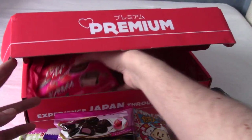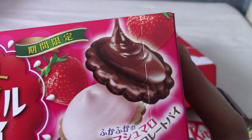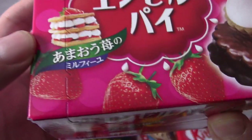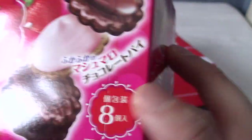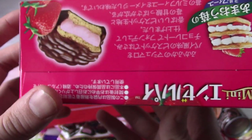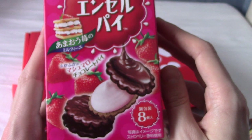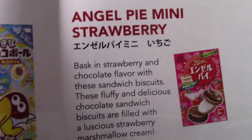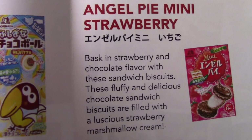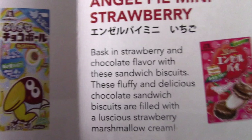I believe this is the last one now. Is this like a pie thing? I remember we had a chocolate pie last month. Ooh, a strawberry and cream flavour, though — there are eight of them in a box. This is Angel Pie Mini Strawberry — it's a strawberry marshmallow cream inside chocolate biscuit things. Very nice.